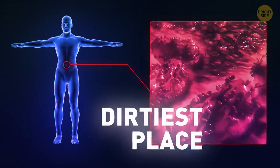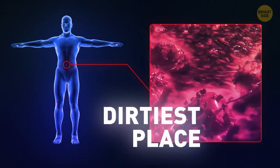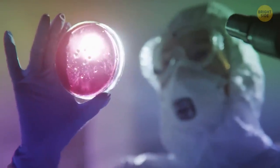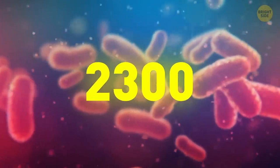The second dirtiest place in our body is the belly button, probably because it's the first ignored place — we really don't use it after we're born. The belly button has over 2,300 bacterial species, and it does need extra attention.